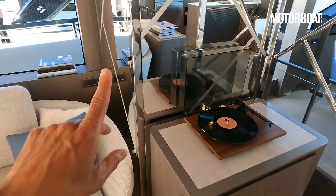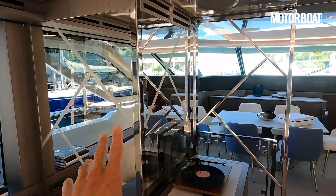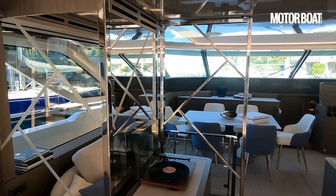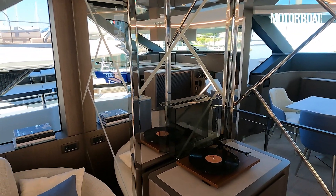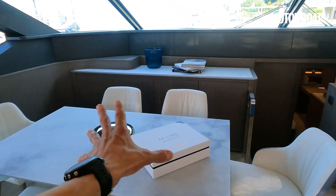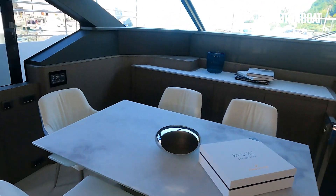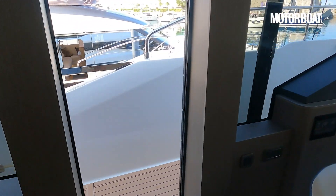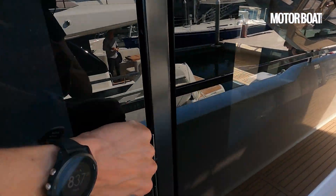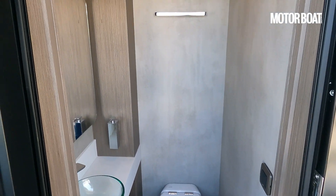One quite low-profile feature worth mentioning: to mirror that stairwell on the port side there's a unit that turns out to be your day heads. Coming around here to the forward dining area — there's the galley on the starboard side — there's also a door onto the side deck on the port side. Pop out there and round the corner and this is your day heads: super cool, really private, tucked away, you wouldn't know it's there.